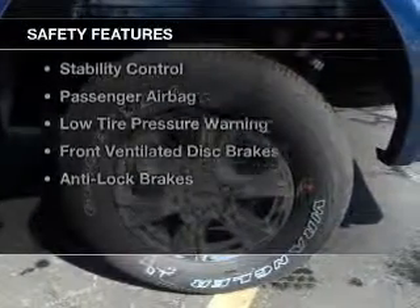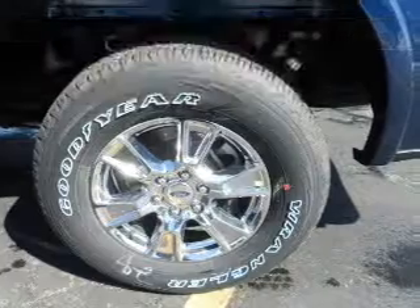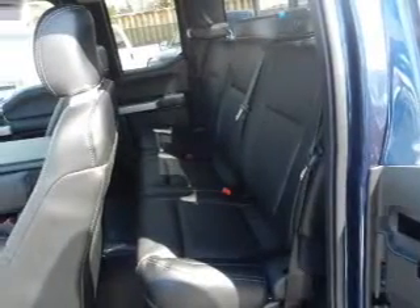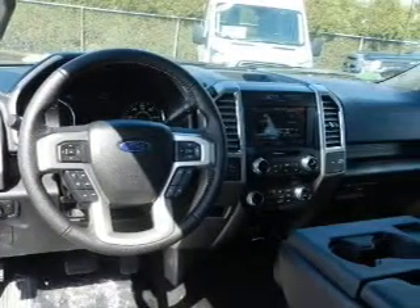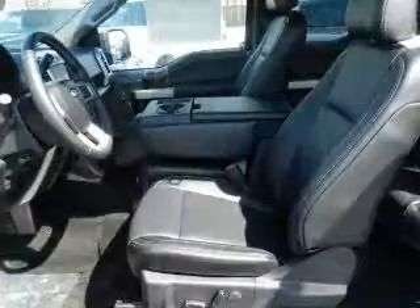Safety was made a priority with these features: a backup camera, curtain head airbags, side airbags, traction control, stability control, a passenger airbag, low tire pressure warning, front ventilated disc brakes, and anti-lock brakes.